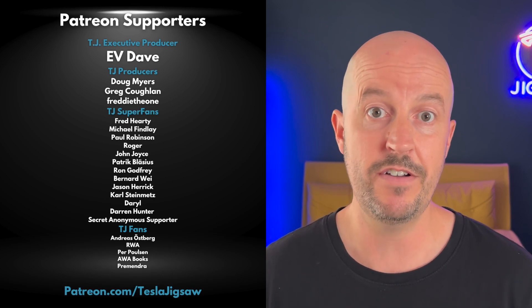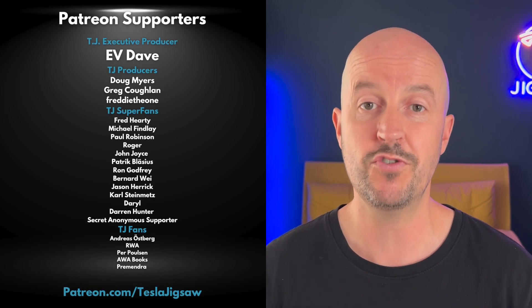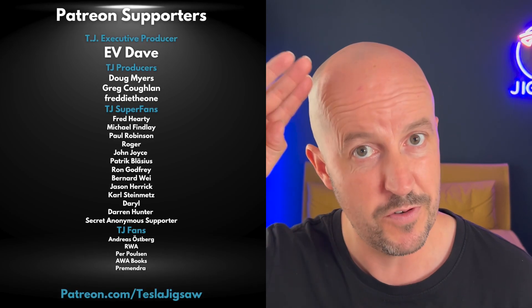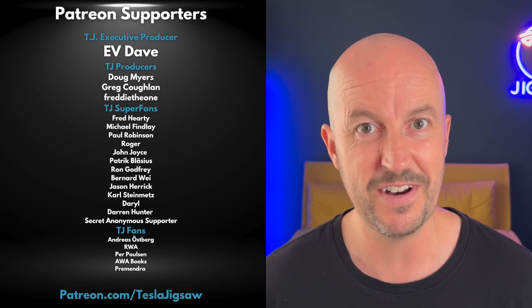Up next, check out how China's EV revolution is changing the world and destroying legacy auto companies. I'm Will, this is the Tesla Jigsaw. Thank you Patreons, and thank you for watching. Bye for now.